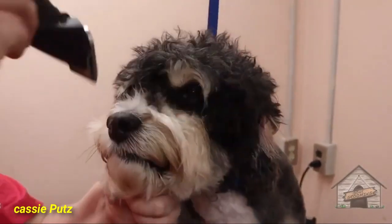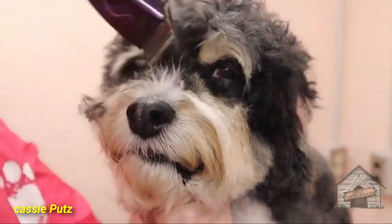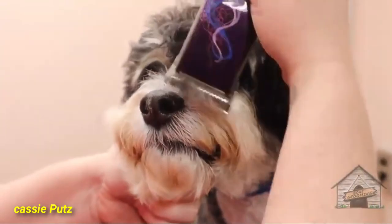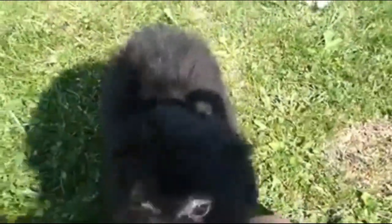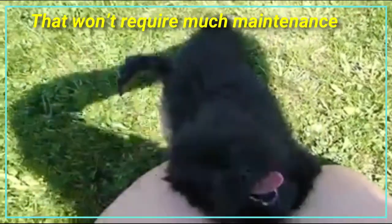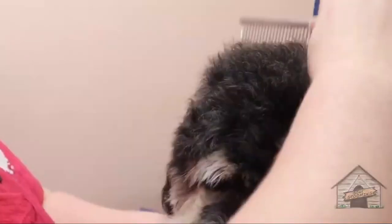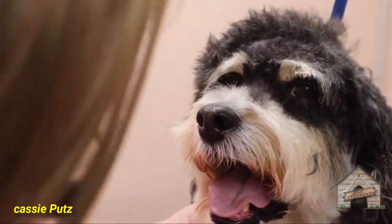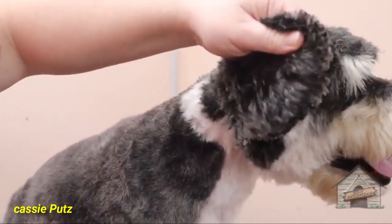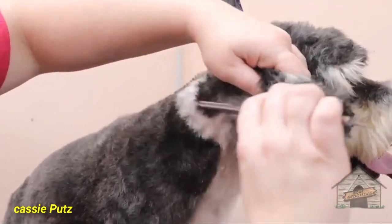Regular grooming is required by the thick coat of the Havapoo. Weekly brushing prevents tangles and mats. The Havapoo has a hypoallergenic, non-shedding coat that won't require much maintenance. Brush the Havapoo at least two to three times every week to prevent tangling. Clip the nails and wipe its eyes and ears to avoid infection.